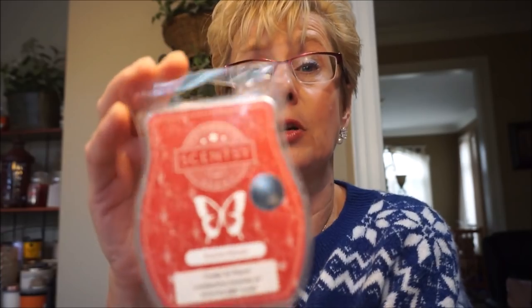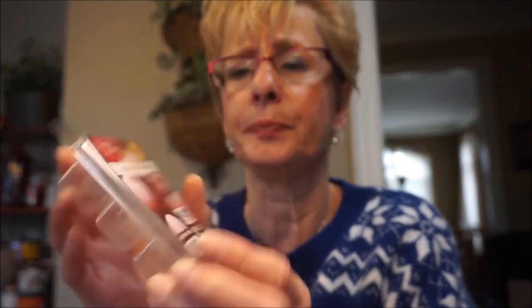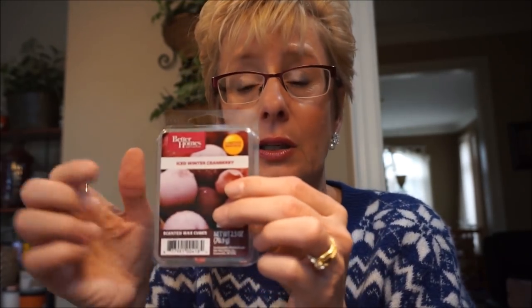This is Scentsy's Scarlet Woods — a cranberry scent. I do like tart cranberry scents, and this is more tart than sweet. When burning it I picked up a little bit of an evergreen kind of scent too. It's probably about a 6 or 7 throw on this one, but I didn't find it lasted that long. Then this is Iced Winter Cranberry — this one was tart too, a nice blend of tartness and sweetness, and it was decently strong.